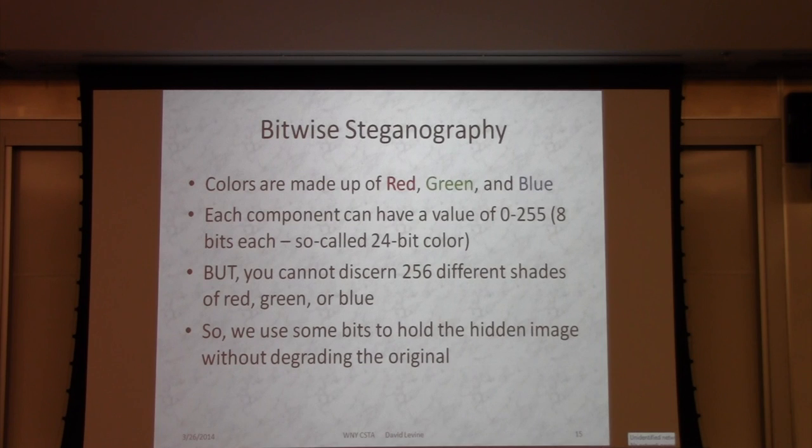Bitwise steganography. Images are made up of red, green, and blue. 24-bit color is 0 to 255 red, 0 to 255 green, 0 to 255 blue — 8 bits to get 0 to 255. Those of you who are human can't tell the difference between 253 and 252, or between 86 and probably 94. I'll convince you of that in a moment. But I'm going to use those extra bits for my purpose.